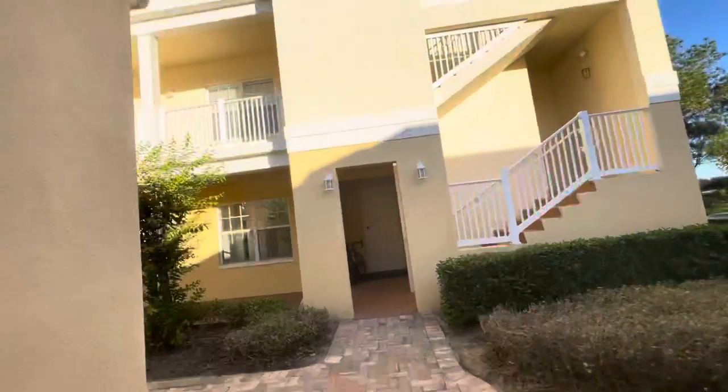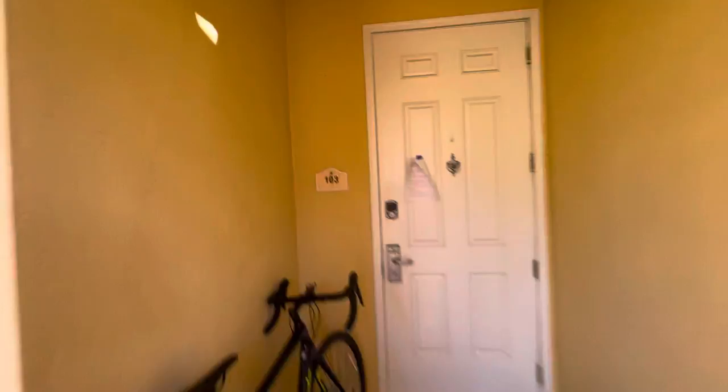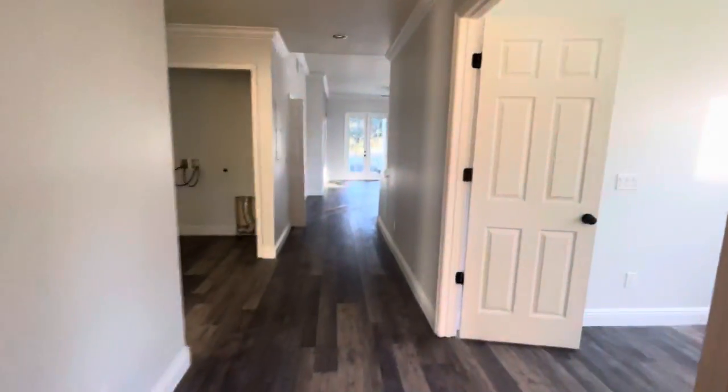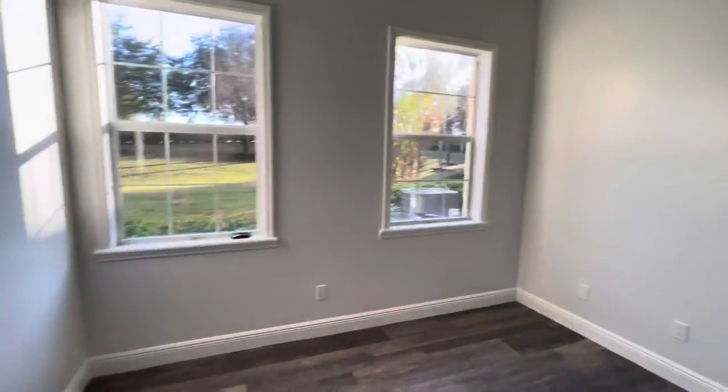I just rode my bike over here. I live in the community — it's a beautiful evening — so I'll just use my bike to go on the way in. This unit has been heavily upgraded with floors and kitchen.